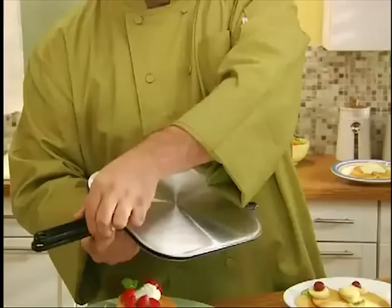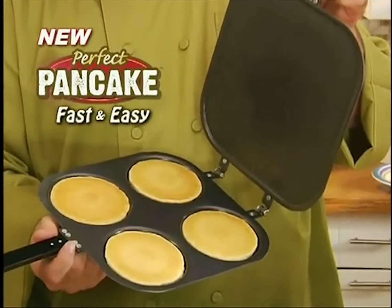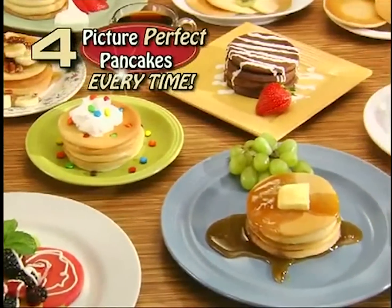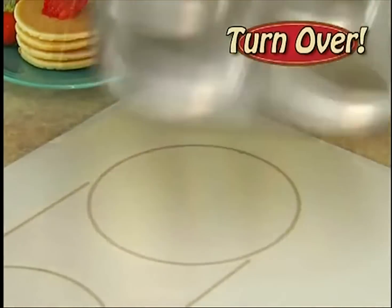Not anymore! Hi, Mark Gill here for the new Perfect Pancake Pan — the fast, easy way to make four picture-perfect pancakes every time. No spatula needed. Watch, just add in your batter, close the lid, and turn it over.